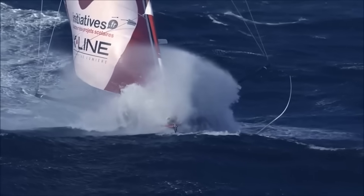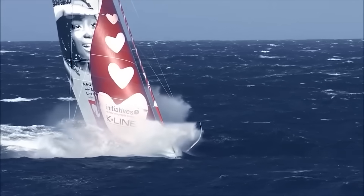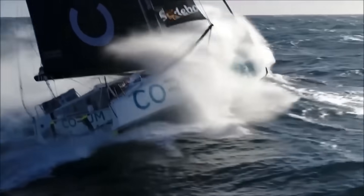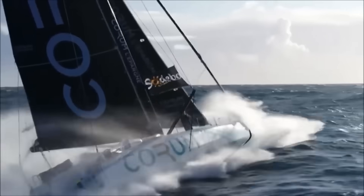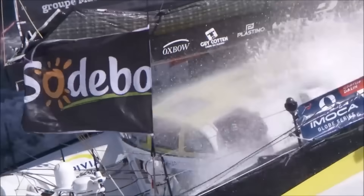On the upwind leg, the foils act like daggerboards, stopping the boat from going sideways downwind, like our keels do for us. But on a reach or downwind, the foils do something else entirely — they generate lift upward on the vertical.